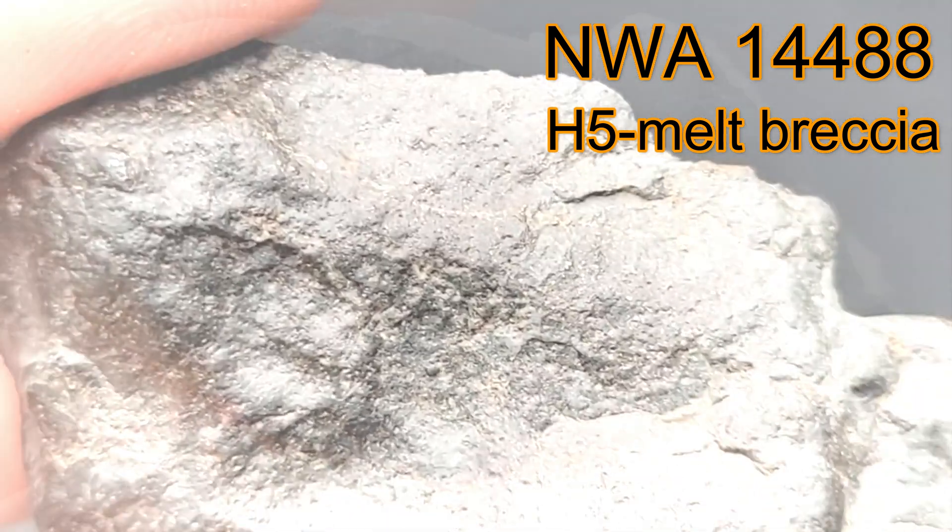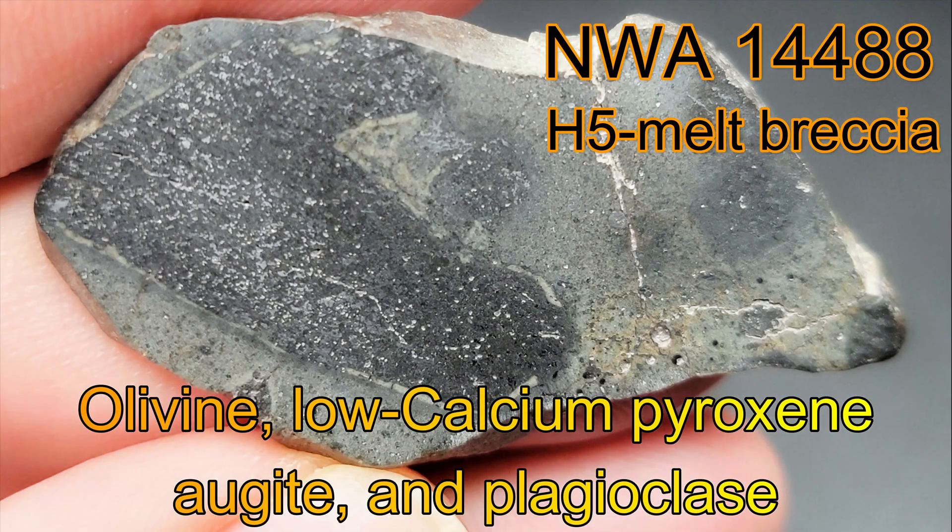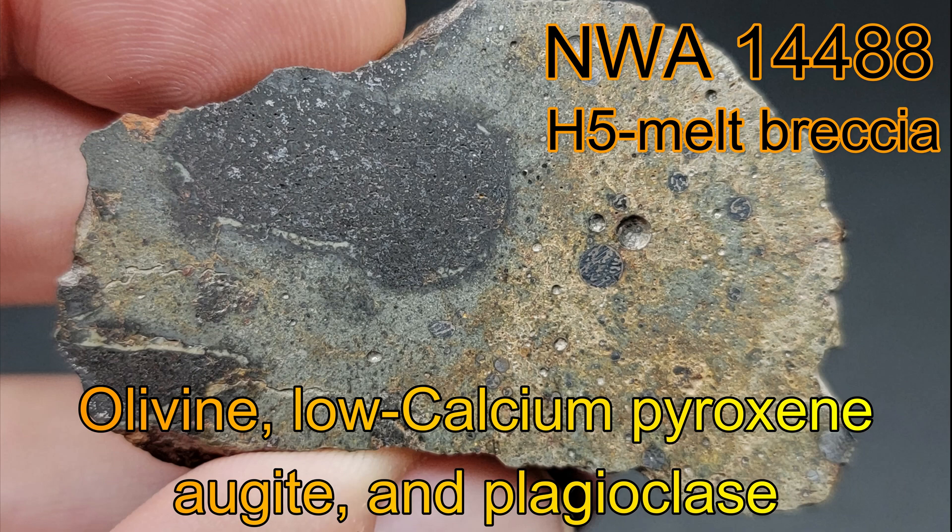Minerals present in this meteorite include olivine, low calcium pyroxene, augite, and plagioclase.